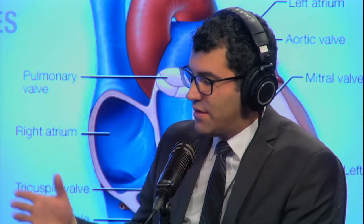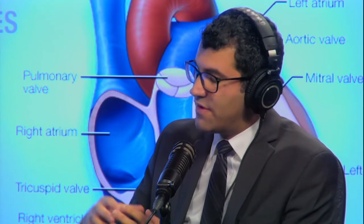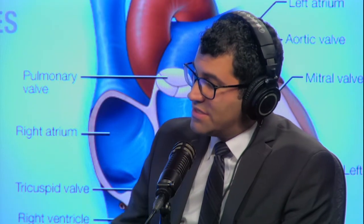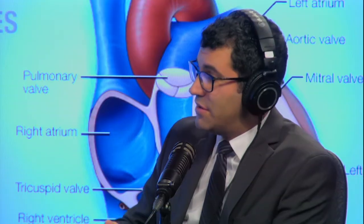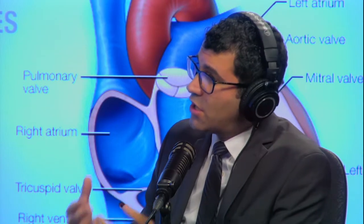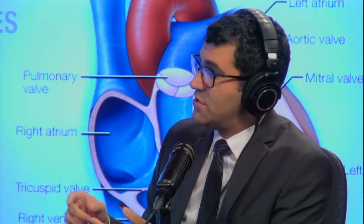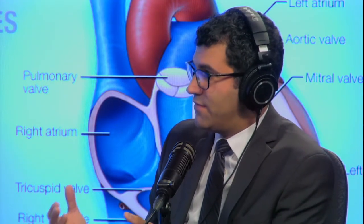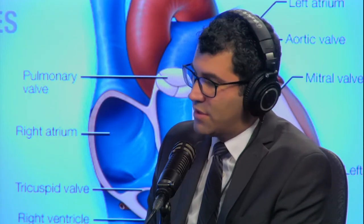Treatment depends on the type of mitral regurgitation. We divide it into two categories: primary mitral regurgitation, which is a problem with the leaflets themselves, and secondary mitral regurgitation, which is a problem with the heart muscle dilating and pulling apart the mitral valve. We use what we call a heart team approach — a team of interventional cardiologists, echocardiographers, valve specialists, and cardiac surgeons — and that's something we're very proud of here at Mayo Clinic.